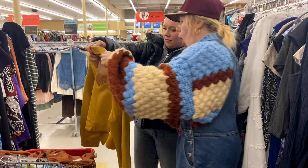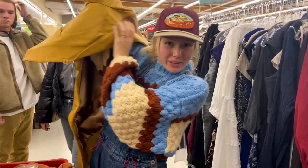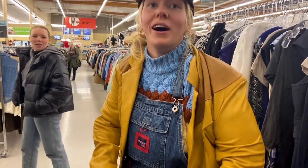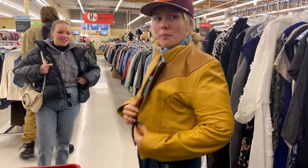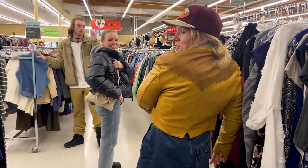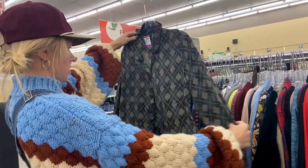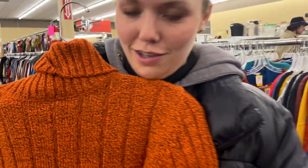I'm learning that prices are a little higher here, but it's kind of worth it because of the quality of the pieces. I'm gonna get this lovely vintage sweater — it's orange and I just love this color orange.